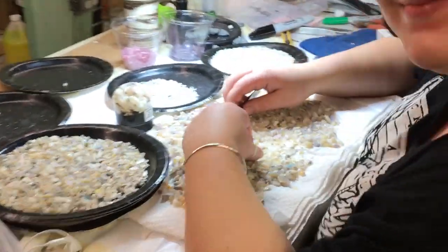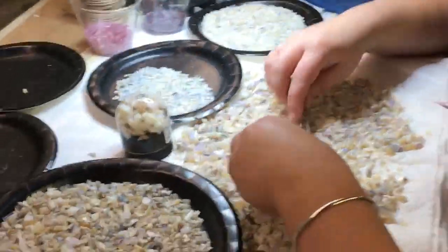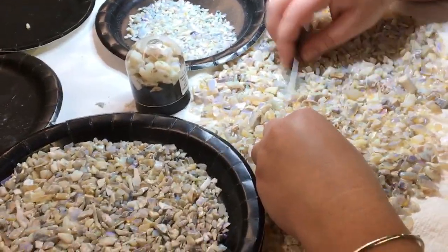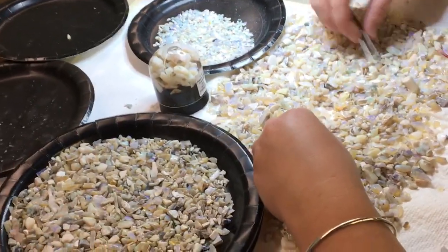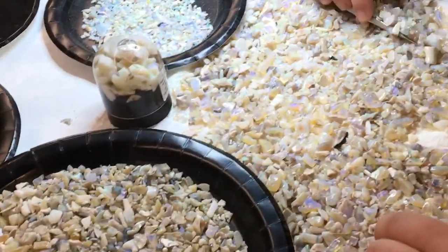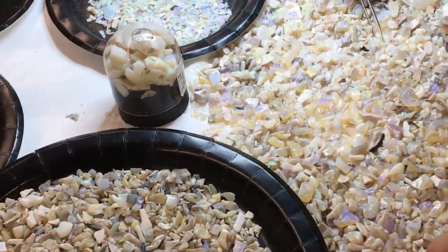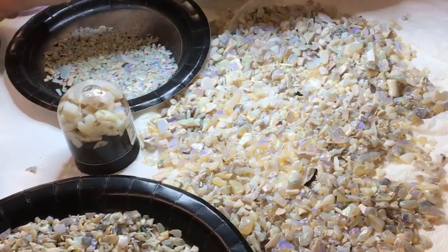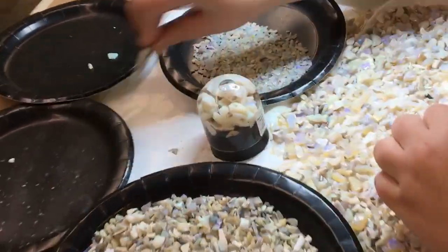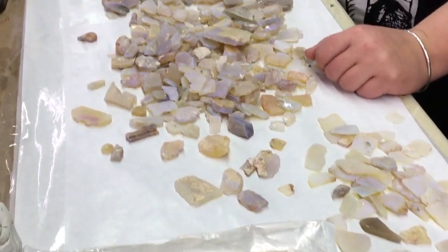Olivia is our opal princess — or opal queen. She is our opal sorter, and this is a very small percentage of our opals, believe it or not. What she does is grade our opals, sort them, and polish them. Right now she's selecting only the very, very best for our opal pieces.